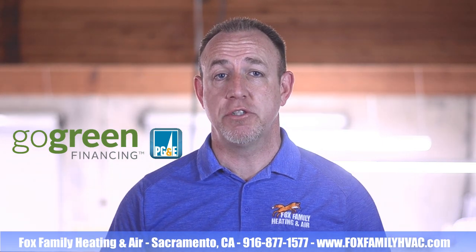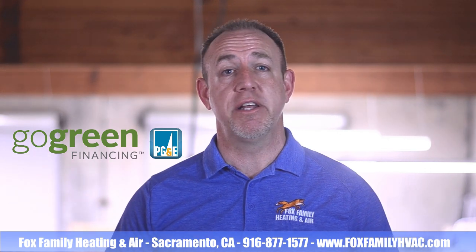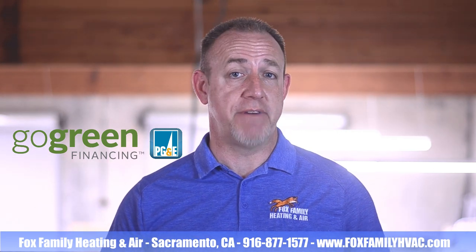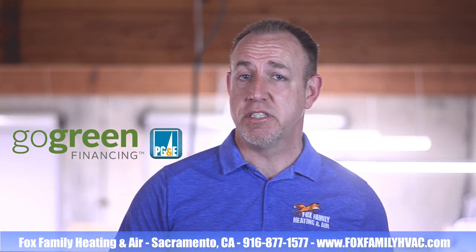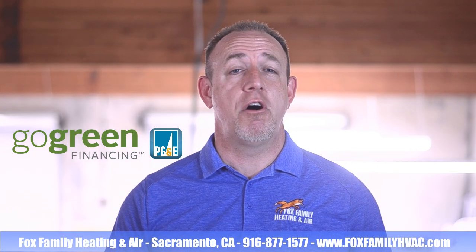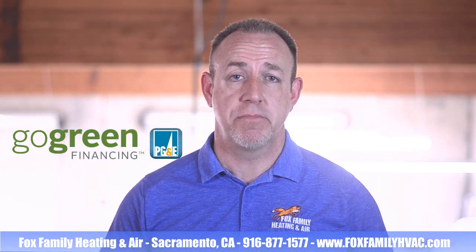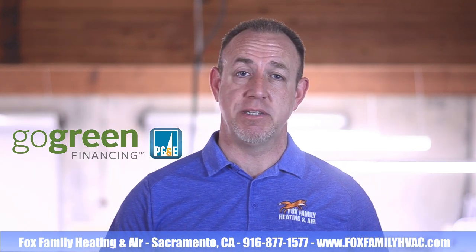You can apply for this loan by going to gogreenfinancing.com. You'll work directly with the lender for the application and the financing documents. This process from application to system installation typically takes about five to seven days. Once all the required paperwork is in place, Go Green will provide us with an authorization to proceed with the system installation.